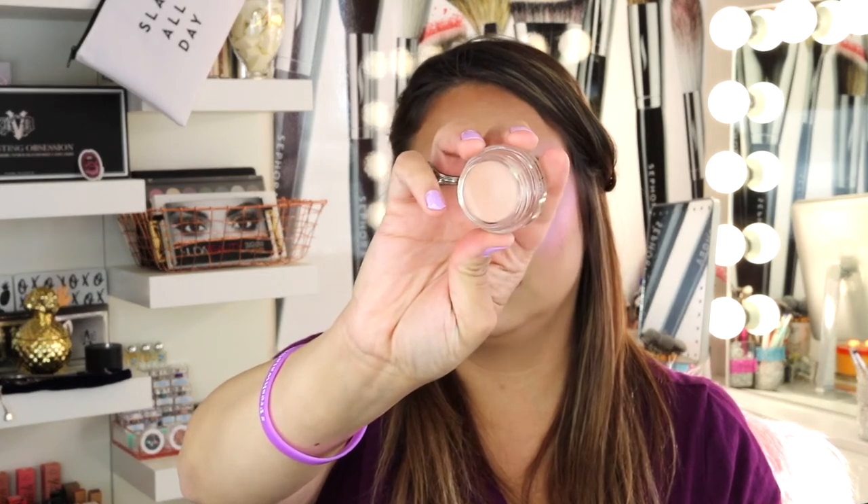The next thing I picked up was this Pro Longwear Paint Pot in the shade Painterly. I've heard a lot of people talk about the paint pot for the eyes so I wanted to try it. It's just a flesh color, and if you follow my other videos you know I don't really like the clear color as far as eyeshadow primers go — my favorite eyeshadow primer right now is the Urban Decay in the shade Enigma.